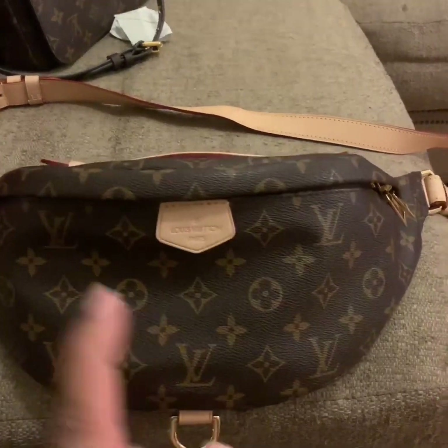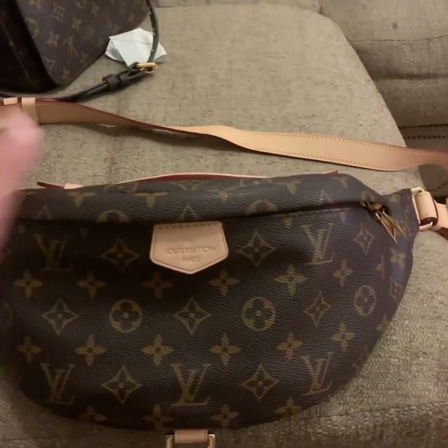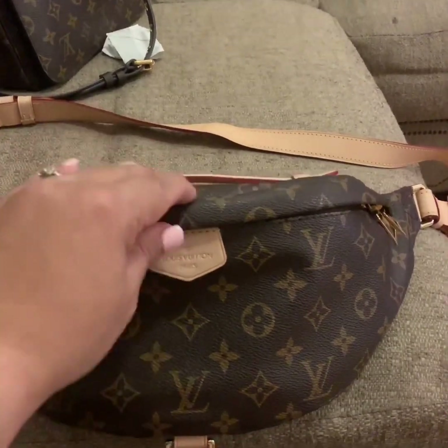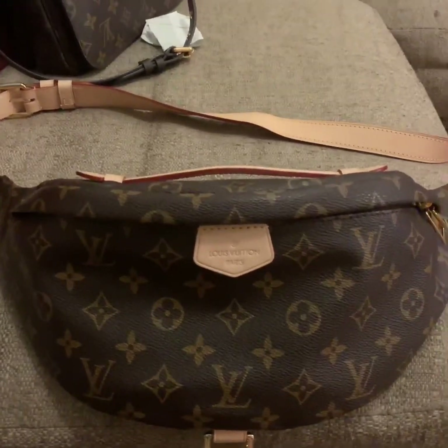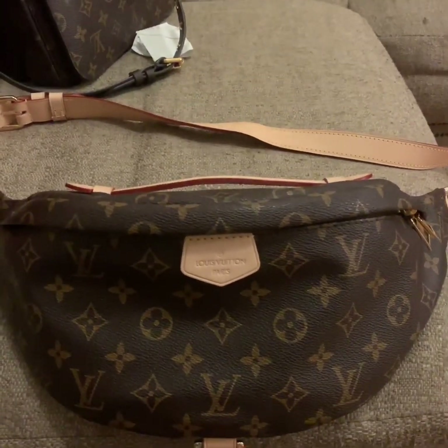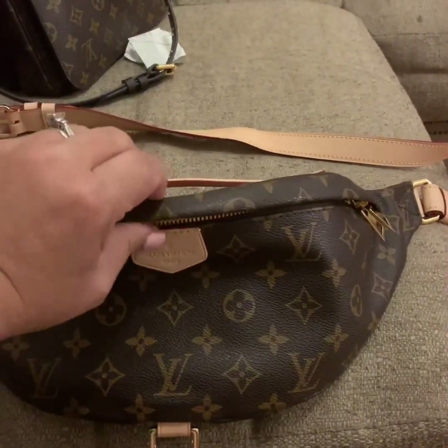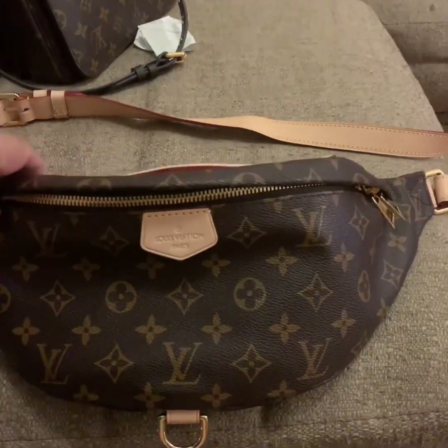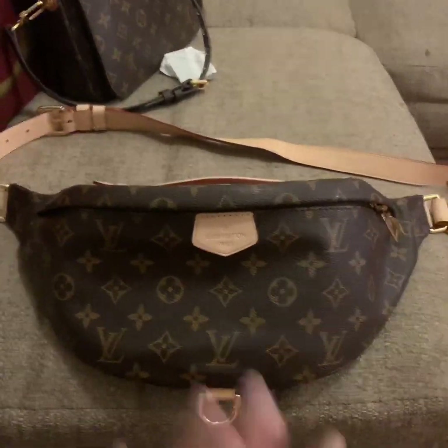Please remember to subscribe, and don't forget to follow me on Instagram — I do a lot more daily videos showing when I switch bags and all that good stuff. We are growing strong, and once we get to 5500 on Instagram I will do a bag giveaway. So let's take a look at what fits inside.